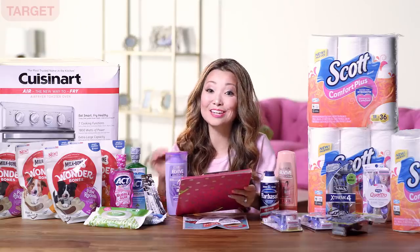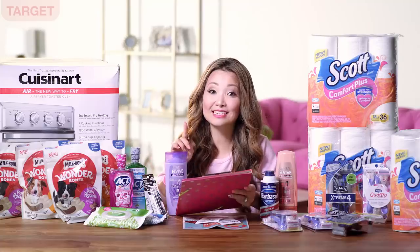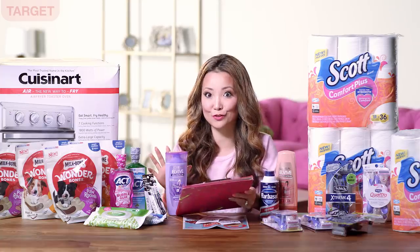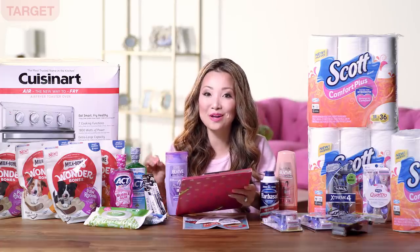Inside Ibotta there is currently a $1.50 cash back that you can use on the shampoo — that offer has a limit of one. And if you buy the conditioner, there is a separate $1.50 cash back offer on conditioners you can submit to. After the cash back, the final price works out to be free plus a $0.51 moneymaker.